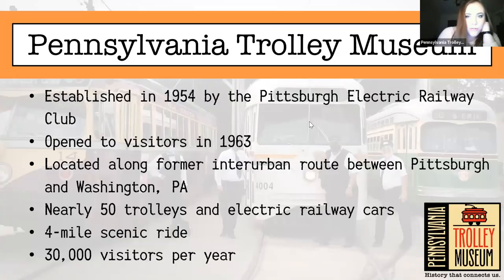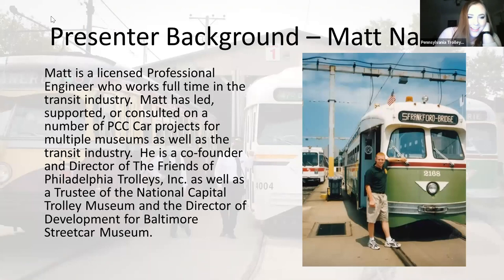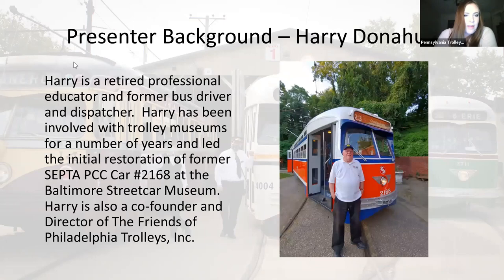I already introduced the museum, and this is the man we've been waiting for. This is Matt Non, one of our presenters tonight. He's a licensed professional engineer who works full-time in the transit industry. He's led, supported, and consulted on a number of PCC car projects for multiple museums, as well as the transit industry. He's a co-founder and director of the Friends of Philadelphia Trolleys, a trustee of the National Capital Trolley Museum, and the director of development for Baltimore Streetcar Museum. Our other presenter is Harry Donahue, who's been answering questions. Harry's a retired professional educator and former bus driver and dispatcher. He's been involved with trolley museums for a number of years and led the initial restoration of former SEPTA PCC car 2168 at the Baltimore Streetcar Museum. Harry is also a co-founder and director of the Friends of Philadelphia Trolleys.